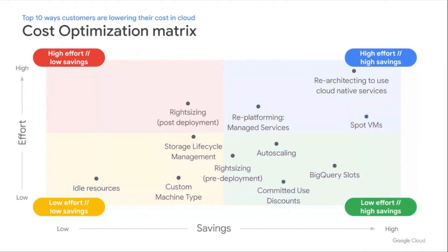The fourth step is to drive awareness and training through a series of enablement programs. We see a spectrum of cost optimization strategies ranging in level of effort and achievable savings. On screen are the top 10 ways customers leverage to lower their cloud costs. Some strategies provide the highest value with minimal effort — the low-hanging fruit — such as purchasing committed use discounts and reserving slots for BigQuery. Other strategies can be employed during the architecture and design phase, like auto-scaling and choosing custom VM types to right-size machines based on workload-specific requirements.